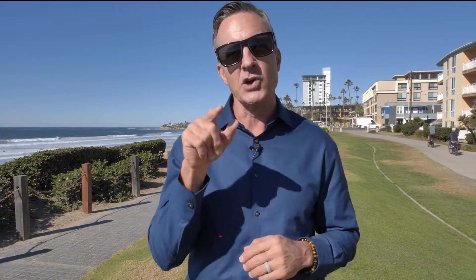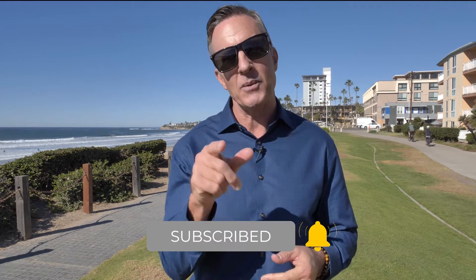That wraps it up for me. Let me know in the comments below where you'd like me to tour next in Pacific Beach or La Jolla. I'd be happy to do that, and don't forget to subscribe to my channel so you'll get notified about all the new great videos as they come out.